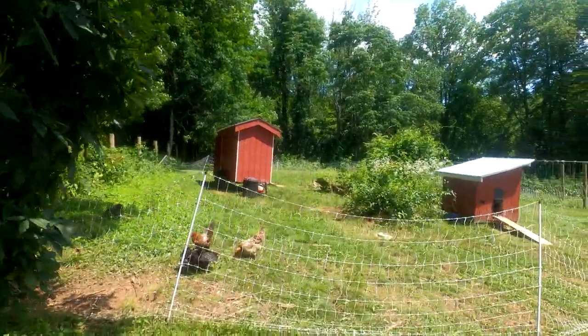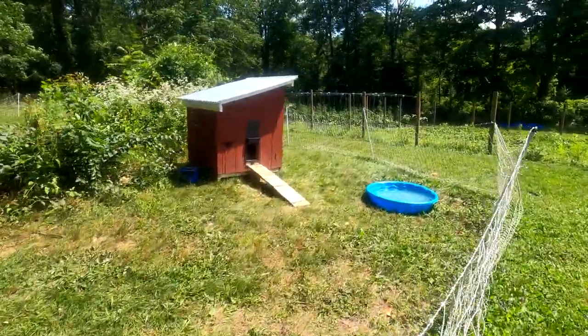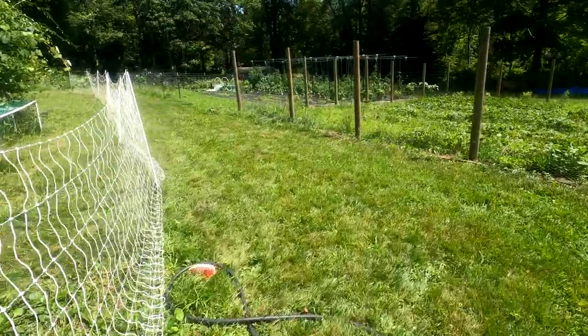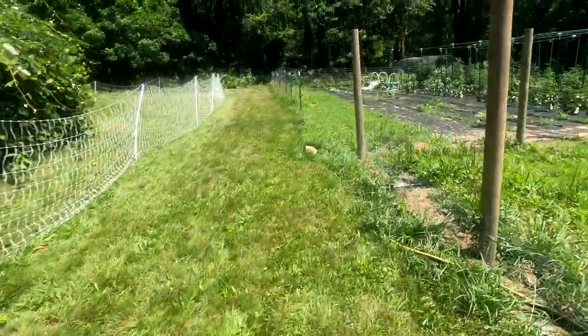Now it comes to understanding what chickens will go broody and at what time. Most of the time you're going to have a chicken going broody around the months of May, June, and July, and that's one of the best times that you can hatch out eggs.